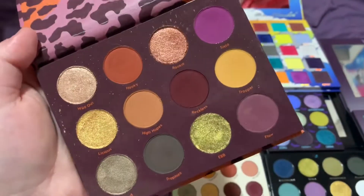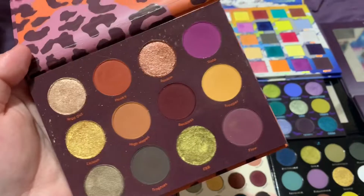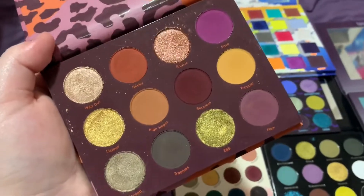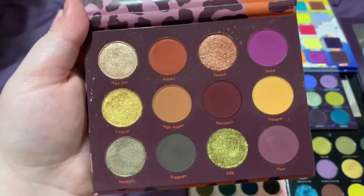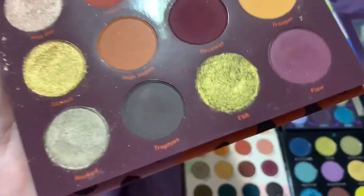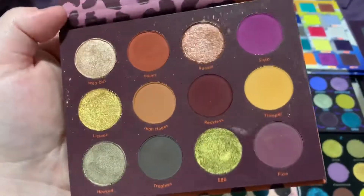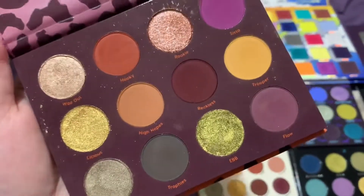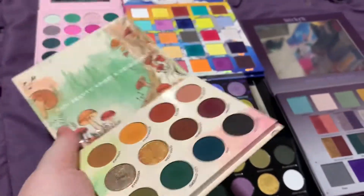At number nine we have the Color Pop Good Sport palette. I don't even know if they make this anymore, but this used to be one of my favorite Color Pop palettes. The formula isn't amazing, but I do really love the color story. I love the mix of purples and yellows, a dark burgundy, a random green, and a dark gray. I like how this color story is a little different compared to other palettes Color Pop has released.